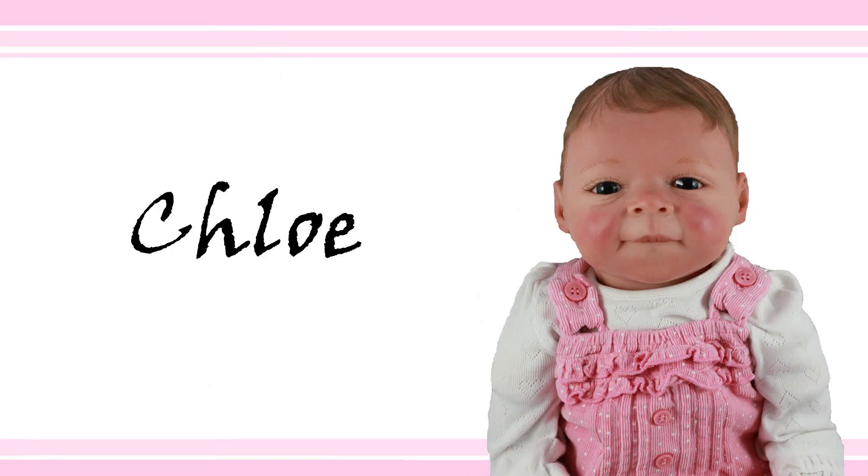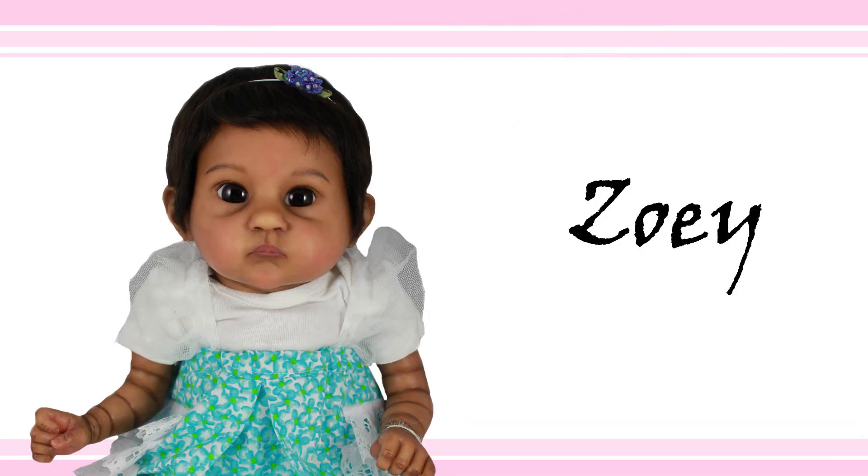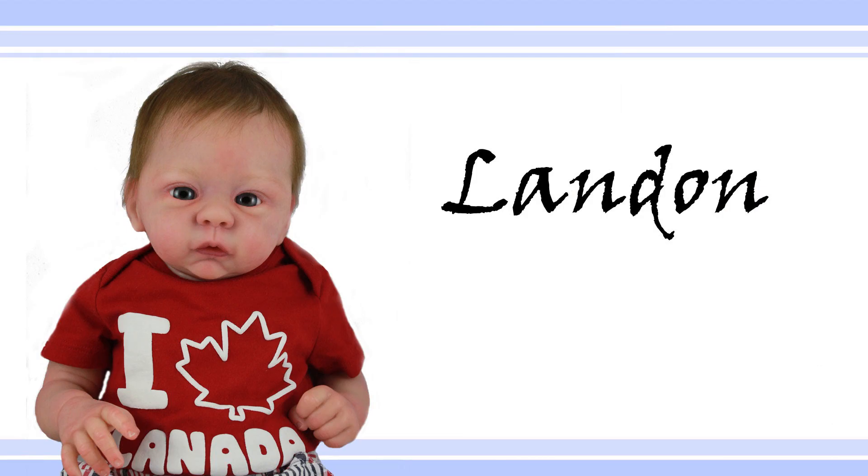There's Chloe, Grace, Jeremy, Maya, Yuki, Savannah, Ava, Zoe, Haley, and Landon.